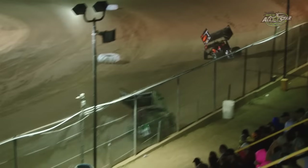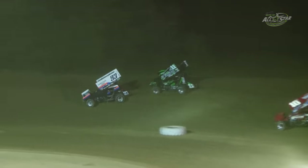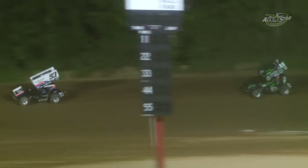One-half of a lap in for the 1 of Dale Blaney. Blaney on to the clear track — slide drop gives Sheldon Hyden second, right across the nose of Craig Kinzer.